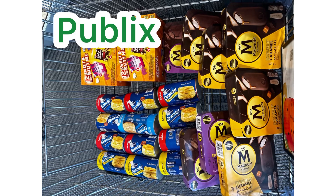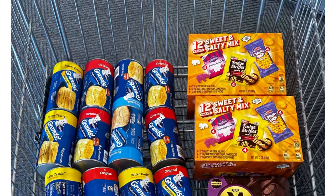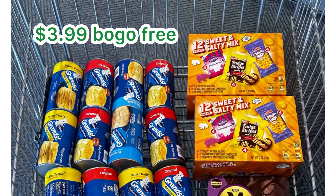Hello guys, good afternoon, happy Friday! This is Publix and we have a really good deal — it's free and a huge money maker. For the Pillsbury, they are $3.99 buy one get one free, and we have two.